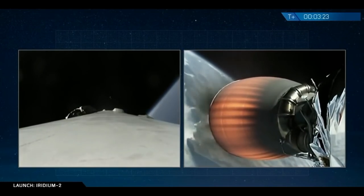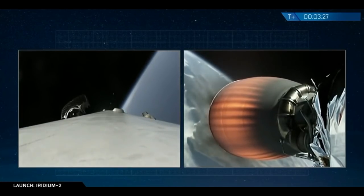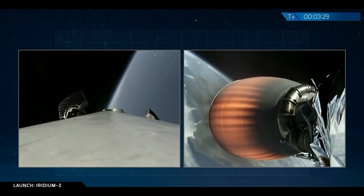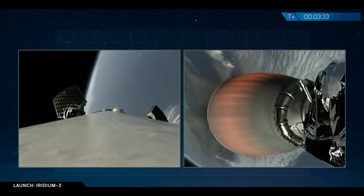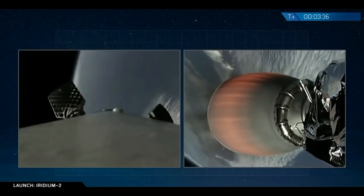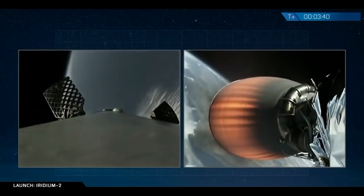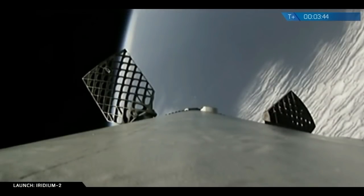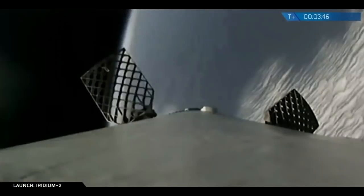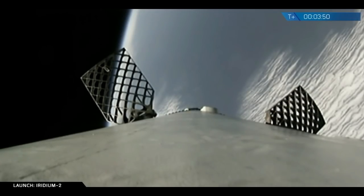Three minutes and 23 seconds into flight. You can hear the applause at SpaceX — a smaller crowd, as many of our folks drove up to watch the launch from Vandenberg, just about 180 miles up the road. First stage grid fins are deploying. You can see the new dark gray titanium grid fins, which deploy a little more slowly than the old lighter weight aluminum fins. Second stage engine burn continues to look nominal, chamber pressure is good, and trajectory looks good for the second stage.